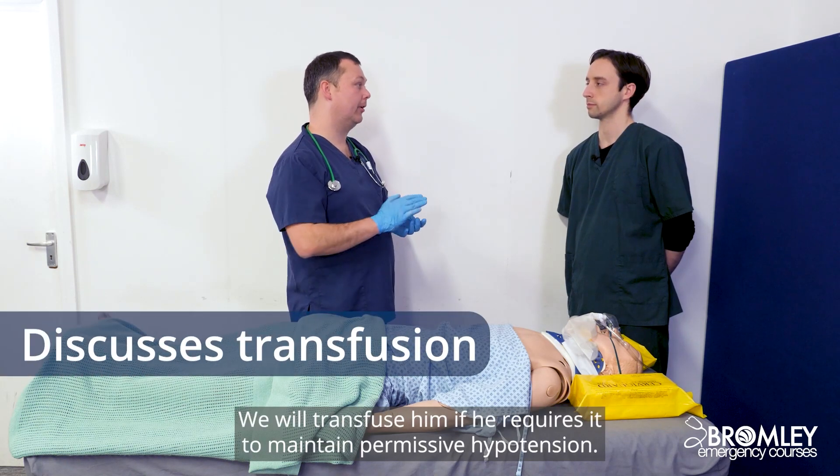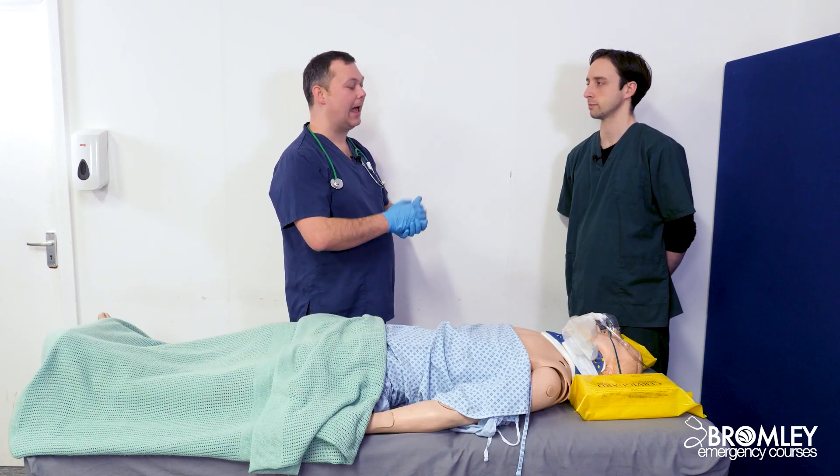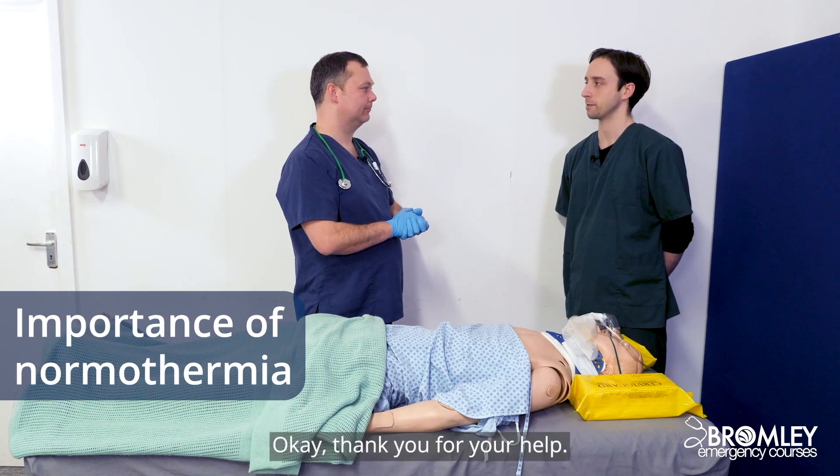We will transfuse him, if he requires it, to maintain permissive hypotension. And we will aim to keep him normothermic. Okay, thank you for your help.